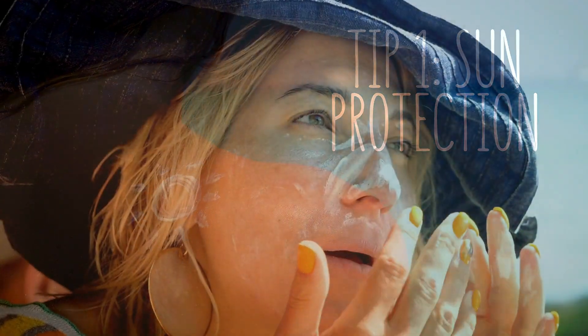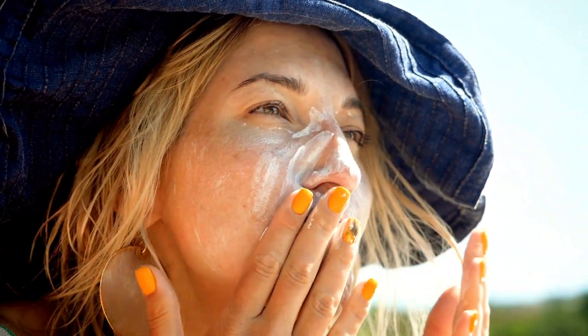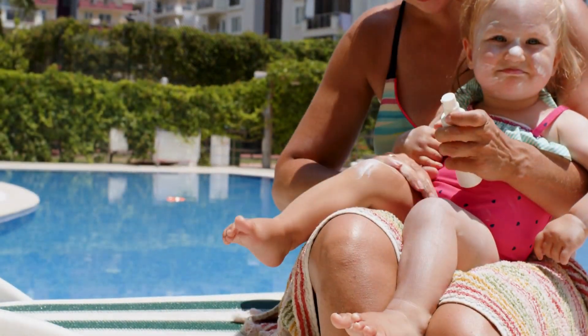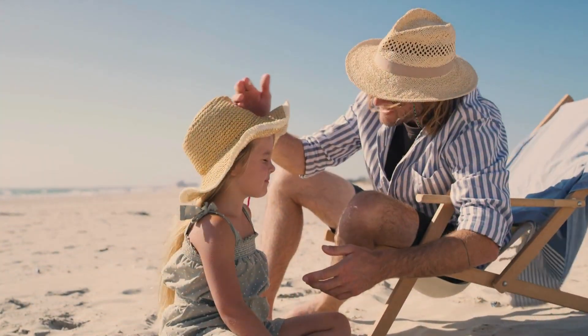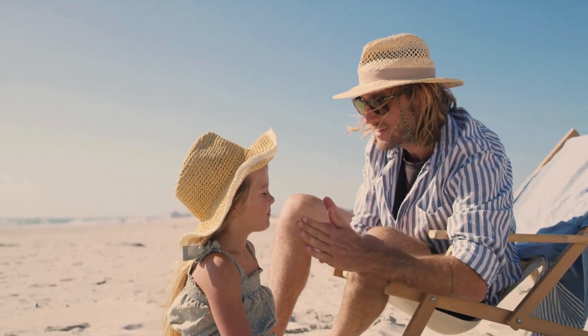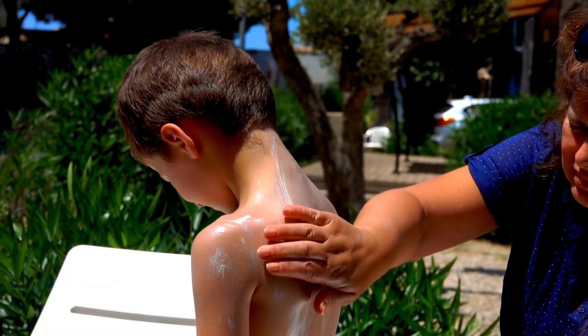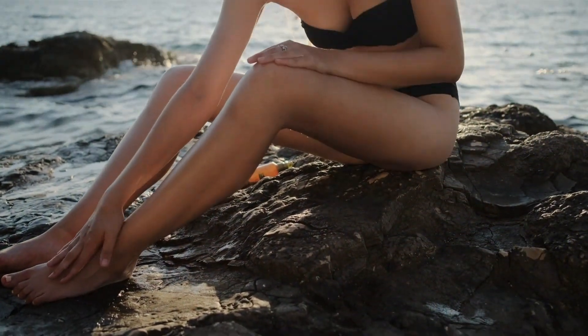Sun protection: protect your skin from the sun. Apply sunscreen with at least SPF 30 and remember to reapply every two hours, especially after swimming or sweating. Don't forget those easy-to-miss spots like ears, the back of the neck, and the tops of feet.